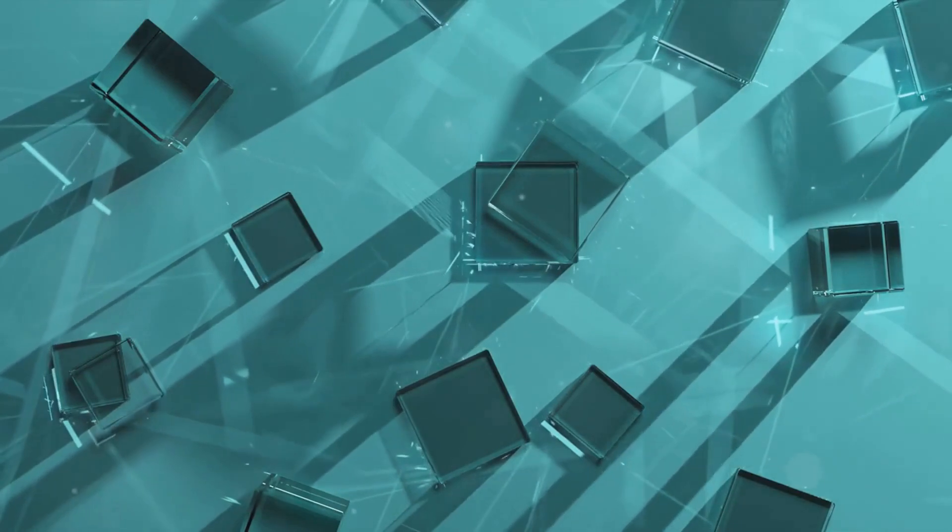This is where the magic of science comes into play. Mirrors aren't just your average pieces of glass. They're actually crafted from a sheet of glass that's been coated with a thin layer of metal, typically aluminum. This metallic coating is what gives a mirror its reflective properties.